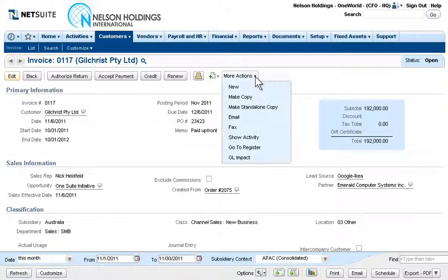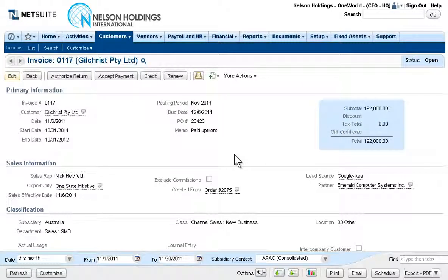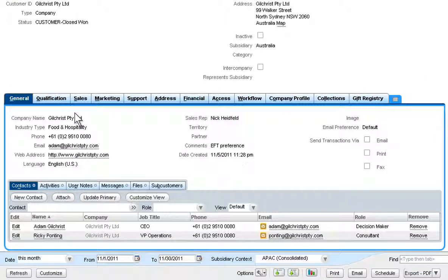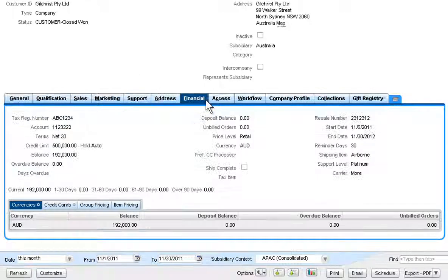A single click is all it takes to quickly access the general ledger impact of any transaction. Directly from the invoice, NetSuite makes it simple to jump to the customer record, which displays all of that customer's information in a single 360-degree view, from marketing, sales, finance, service and more, in one convenient location.